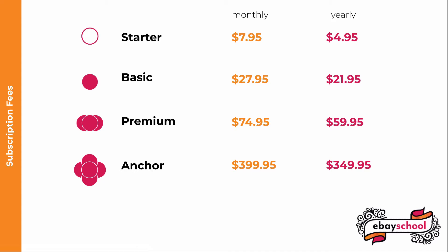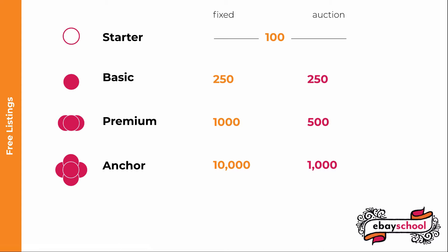An Anchor store is $399.95 monthly and $349.95 yearly. For each of these levels, you get a certain number of listings with no insertion fees. If you don't have a store at all, you get 50 listings with no insertion fees — these can be fixed price or auction listings. With a Starter store, you similarly get 100 no insertion fee listings, fixed price or auction style. With a Basic store, you get 250 fixed and 250 auction. Premium: 1,000 fixed, 500 auction. And Anchor: 10,000 fixed and 1,000 auction.